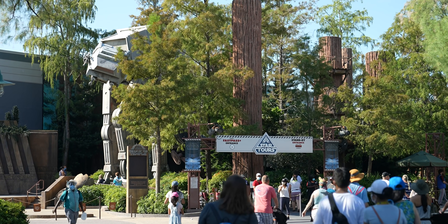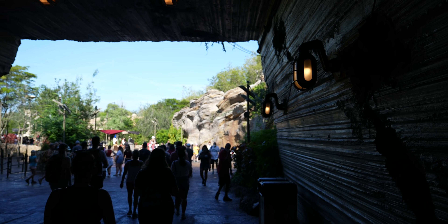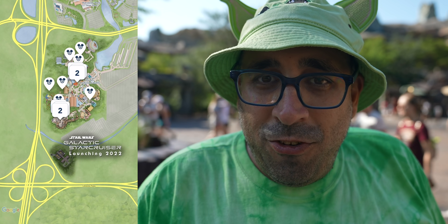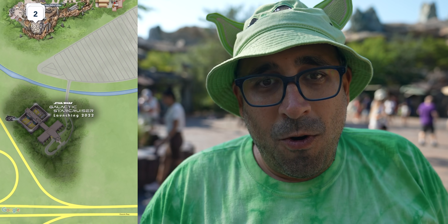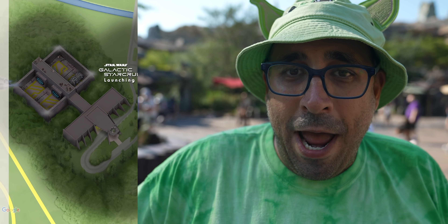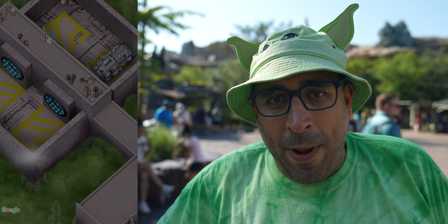We're at Avengers Campus. I showed you this hidden secret on the Disneyland app — if you zoomed in on the map, you can find a hidden baby Groot. Well, over here at Hollywood Studios in Florida, if you zoom in on the Hollywood Studios map, you'll actually find that the launch pad for the Star Wars Galactic Star Cruiser is right nearby. The Star Cruiser isn't there — that's up in space somewhere, but the launch pad is there.